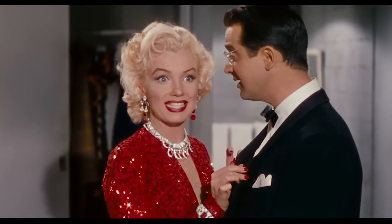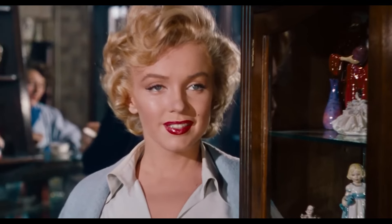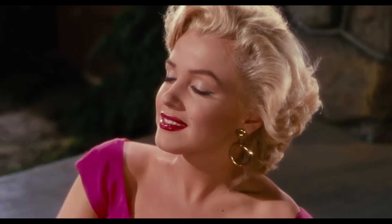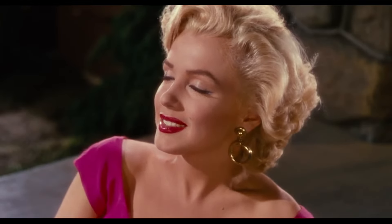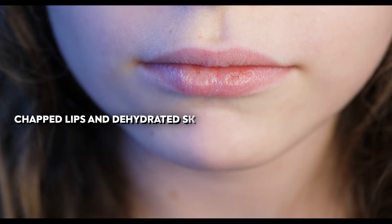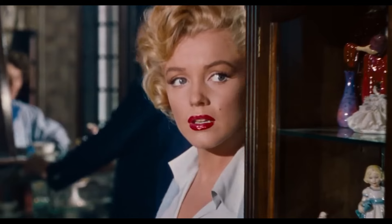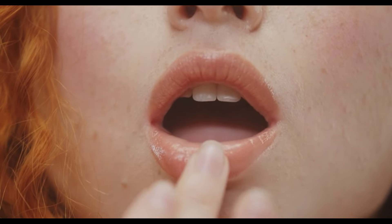Number six is skincare and good hydration. Marilyn Monroe's signature red lips were a key part of her allure, but lip products — whether balm or gloss — are essential tools for highlighting your smile and adding a touch of colour and brightness to your face. Chapped lips and dehydrated skin is not a good look on anyone.